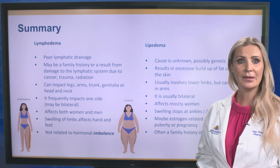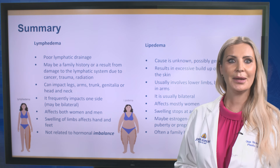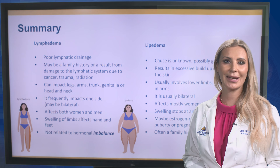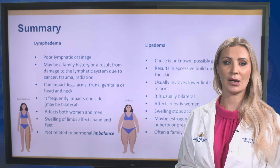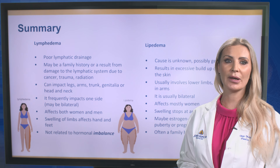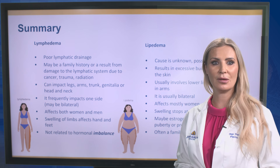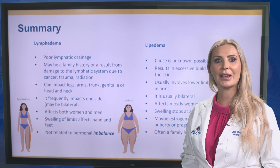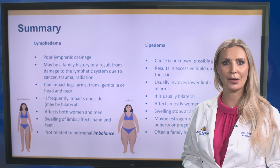In summary, lymphedema is usually due to poor lymphatic drainage. It may have a family history component or result from damage to the lymphatic system due to cancer, trauma, or radiation. It can impact the legs, arms, trunk, genitalia, or head and neck. It frequently impacts one side, although it may be bilateral. It affects both women and men. Swelling of the limbs affects the hands and feet, and it is usually not related to hormonal imbalance.